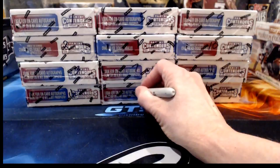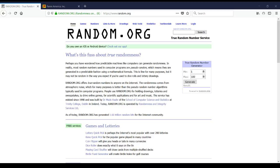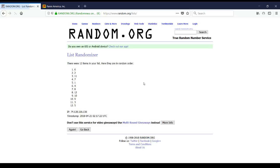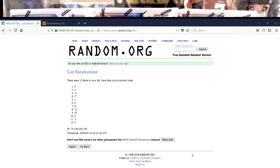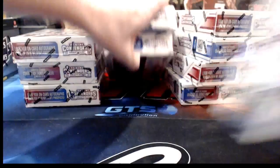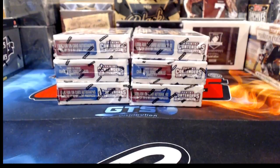All 12 boxes are numbered. I'm typing 1 through 12 into random.org, hitting it once — the first six results are tonight's boxes, the remaining six are tomorrow's. It gives us: six, two, eleven, seven, one, and four. So boxes one, two, four, six, seven, and eleven are tonight's. Let me put the other six back in their case and we'll get started.